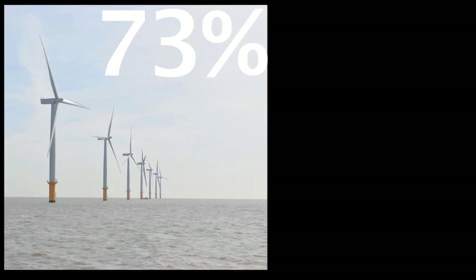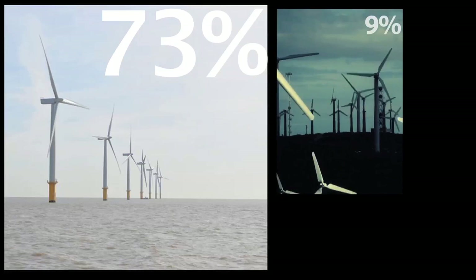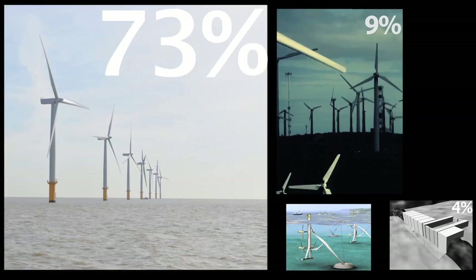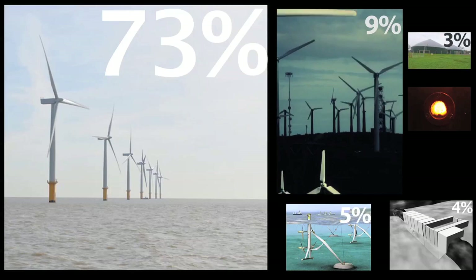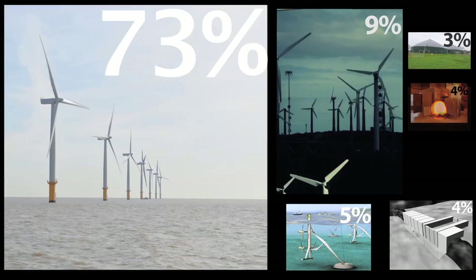In Zero Carbon Britain, electricity generation will look something like this. Offshore wind will provide the vast majority of the UK's electricity, followed by onshore wind, fixed tidal barrages, tidal stream generators, with biogas power stations and biomass-fed combined heat and power stations making up the rest.